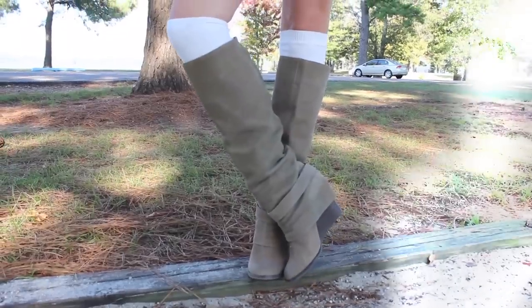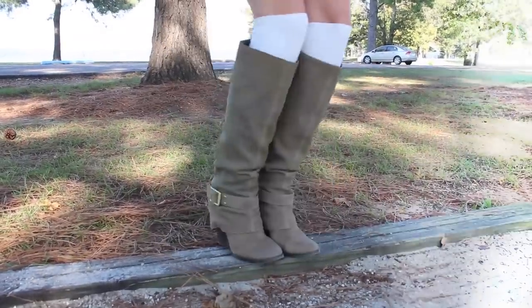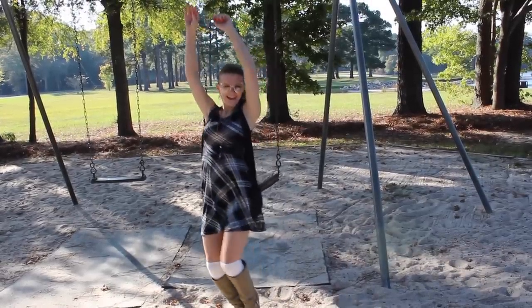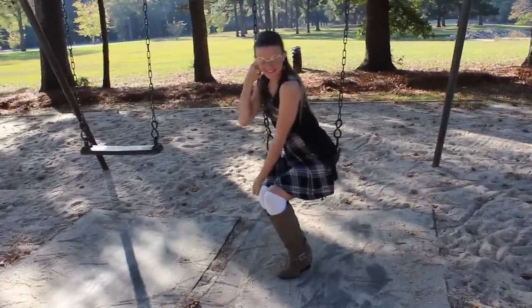These grey knee high boots are from Dillard's, and I also threw on a pair of white knee high socks from Forever 21 just to kind of give that full on schoolgirl look. And we've got to have our nerd glasses — I picked these up from the costume store and they pretty much just fit perfectly with this whole outfit.